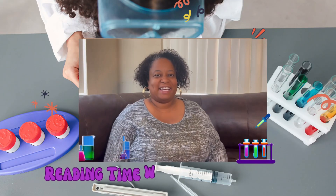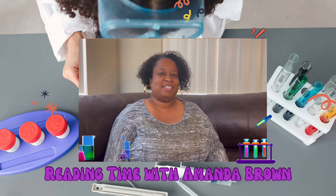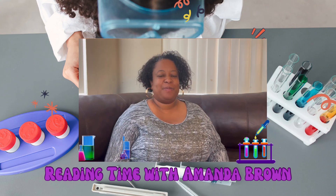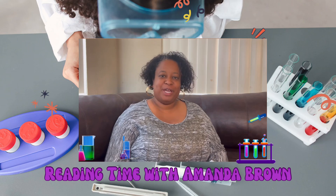So glad you're back again, and I love it. Thank you for joining me for Reading Time with Amanda Brown. I am Amanda Brown.